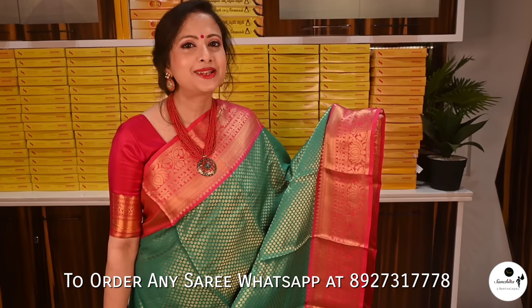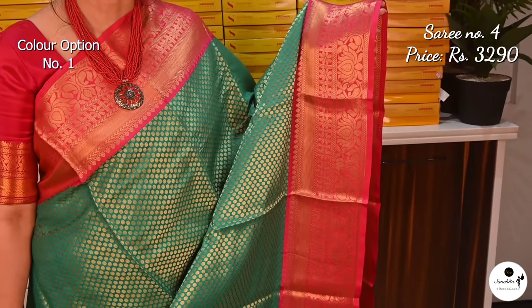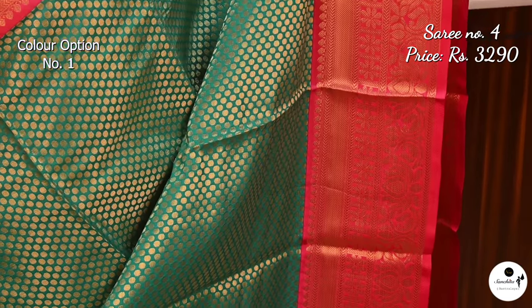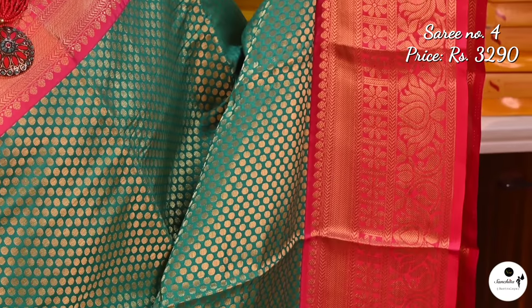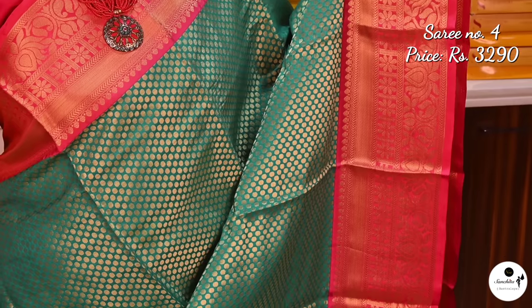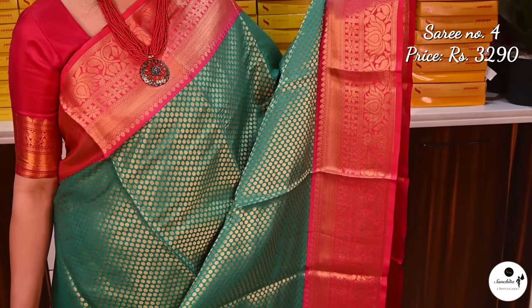Saree number 4 priced at $3,290. The border of the saree in rani pink has beautiful floral buddhas and lotus vines, with rani piping at the edge of the border. All over the body the saree is filled with mini circular buddhas. Style this beautiful saree with a rani blouse with zari border to complete the look.